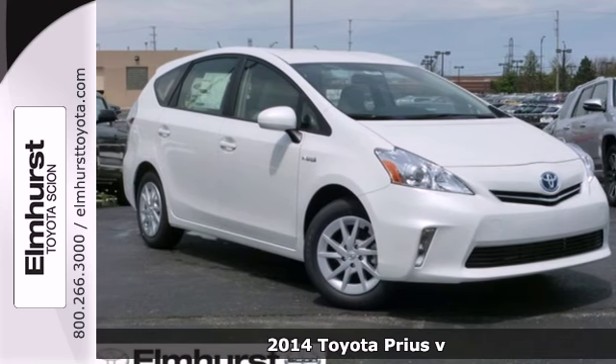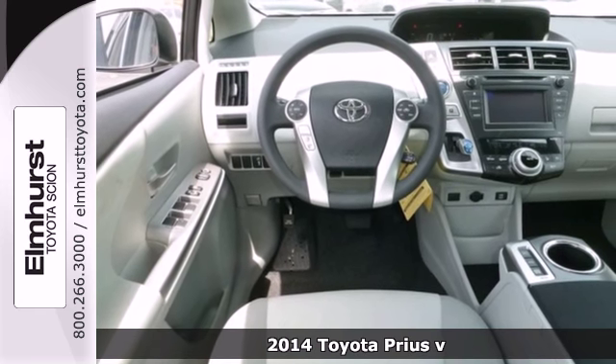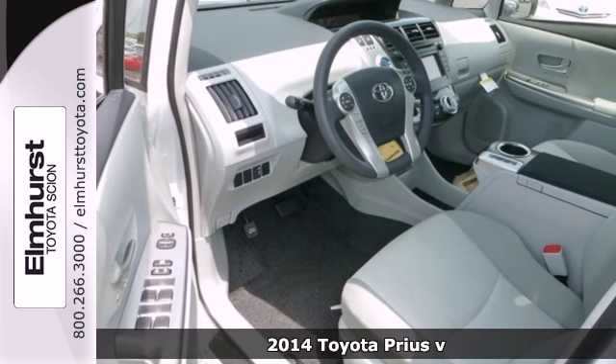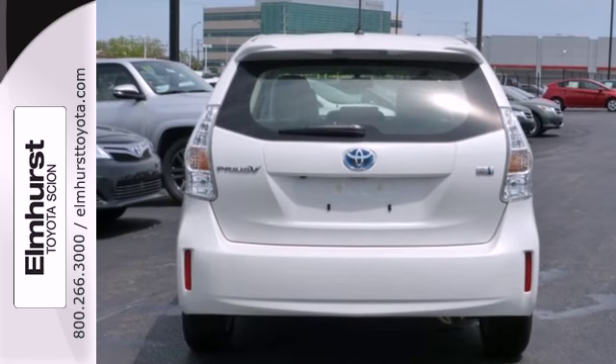Here's a 2014 Toyota Prius V. Enjoy this perfect blend of comfort and versatility. Have peace of mind with multiple airbags, heated mirrors, and stability and traction control, keeping you safe on the go.